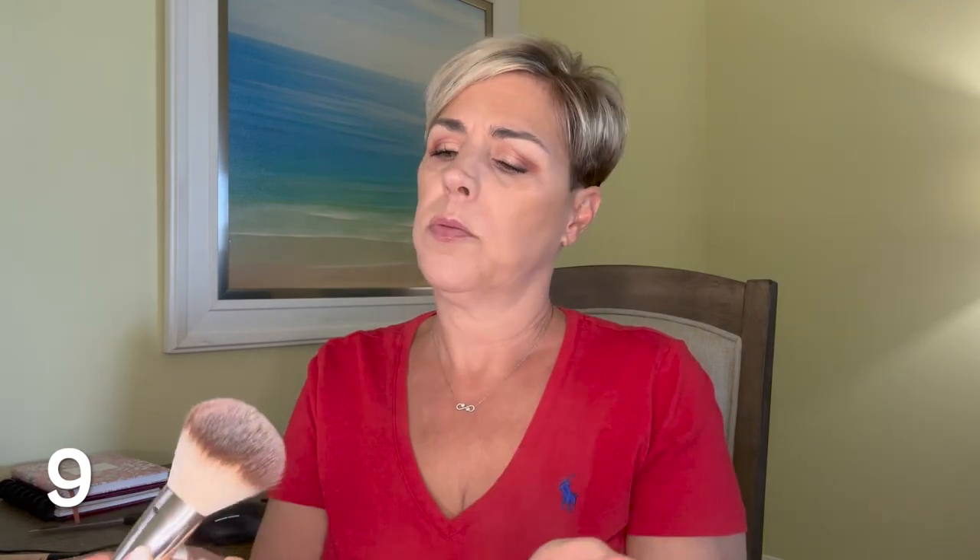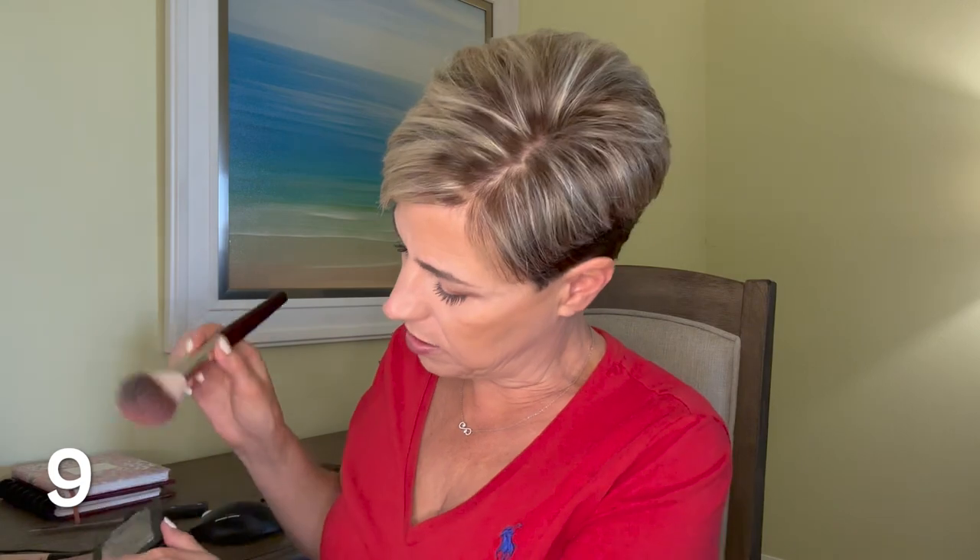I'm going to go in with the Revlon blush — I can't see the color number but it's 028. I'm taking a big fluffy brush, tapping off the excess, even tapping it on the back of my hand so I can see how much it's going to deposit, and just working it up into the hairline. Make sure you bring it over your nose as well.